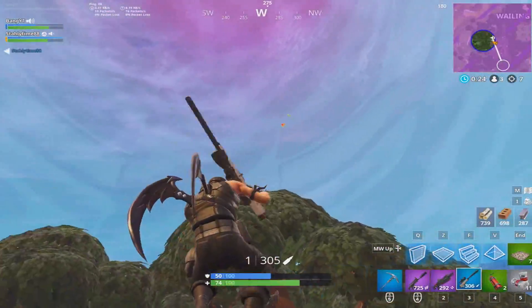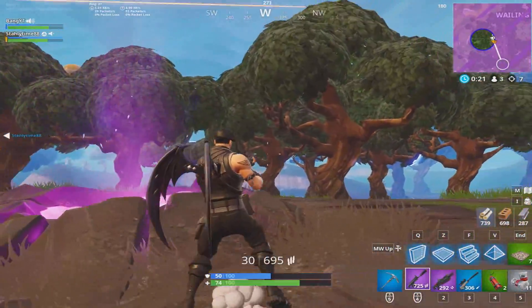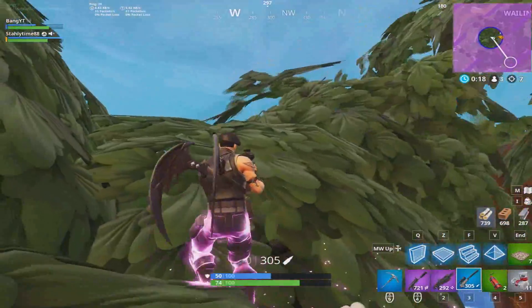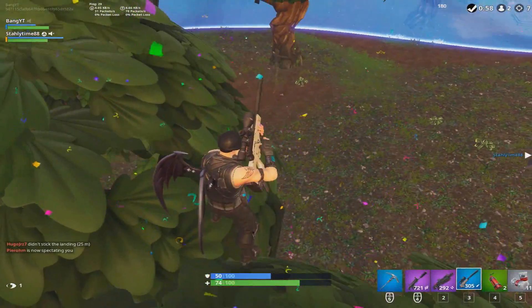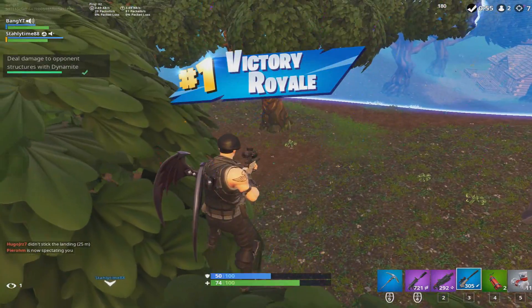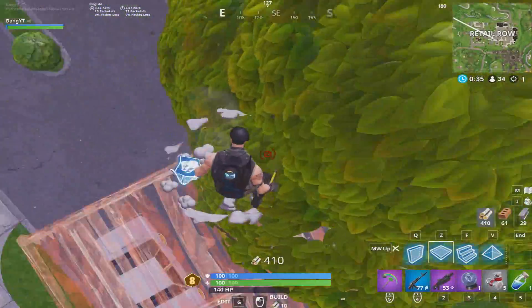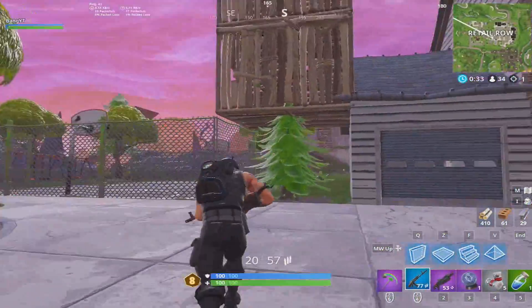This video includes a bunch of skins that might be added to Fortnite, including Christmas skins and custom-made skins that fans made and sent to Fortnite. Make sure you guys drop that sub and hit the notification bell if you never want to miss the latest and greatest Fortnite news and content. And without further ado, let's hop right into this video.